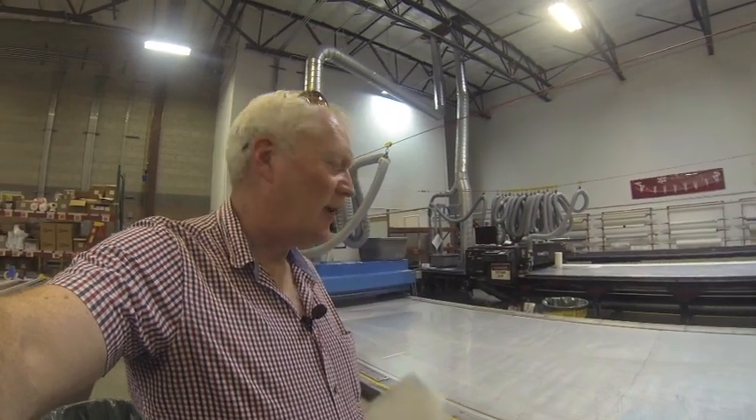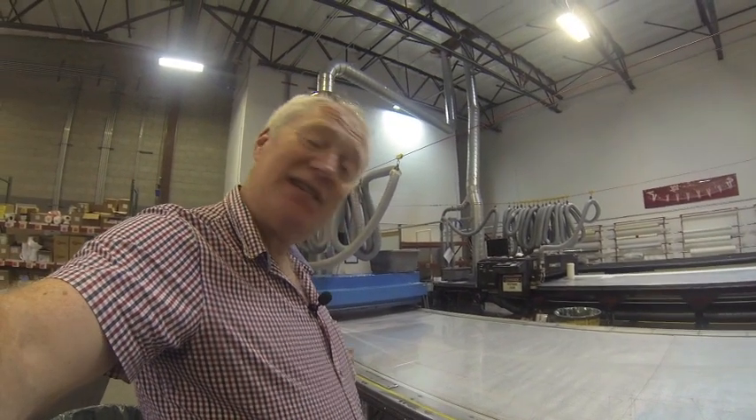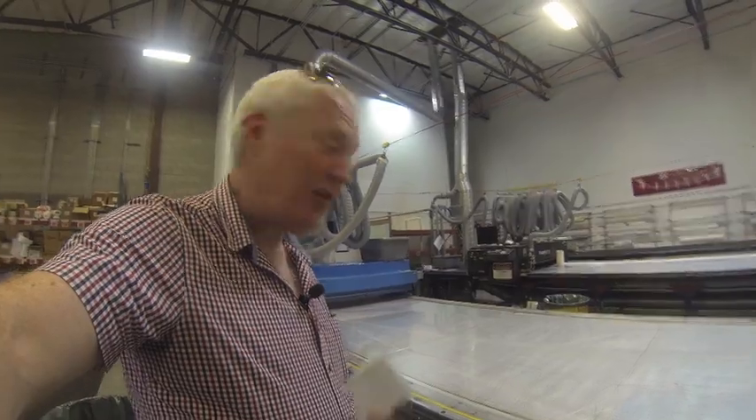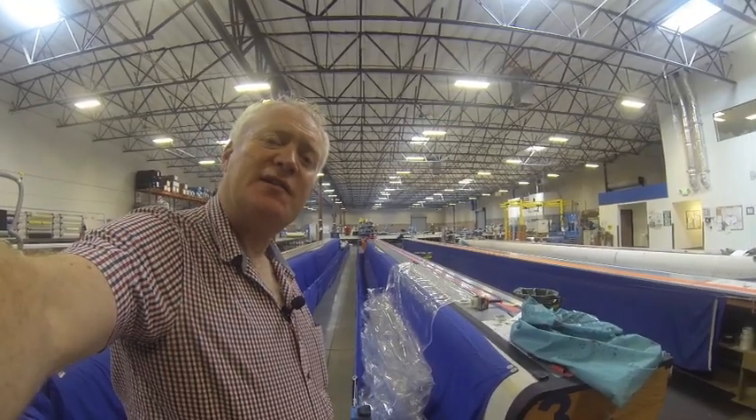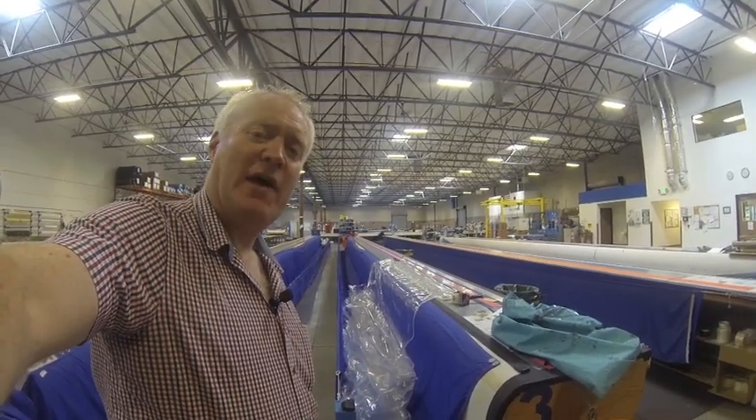Before the sail components can go over to the moulding shop, they've got to make a vacuum bag for it. That vacuum bag has to be the same shape as the sail itself. And so that starts with laser cutting the plastic bag here on this laser plotter. Each of those plastic sections is then assembled here on this bench to make the final vacuum bag for the sail.